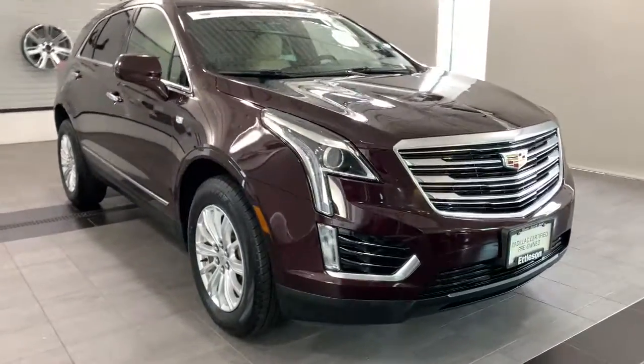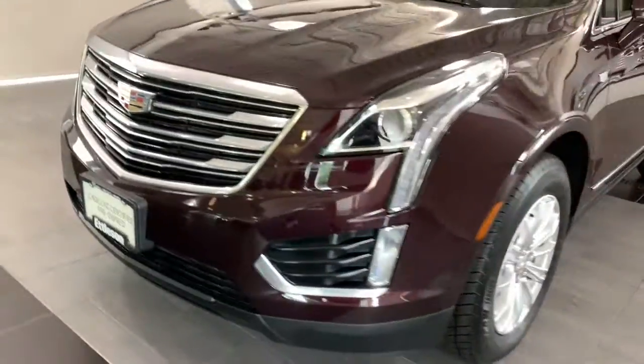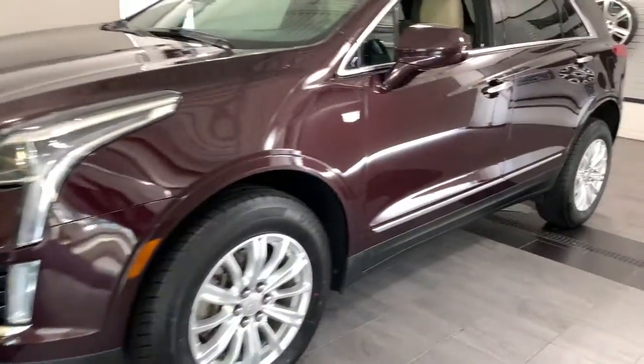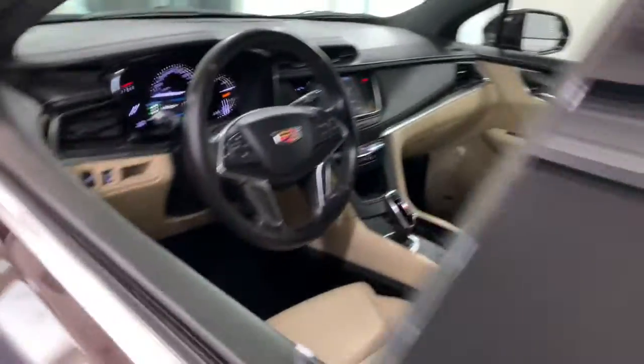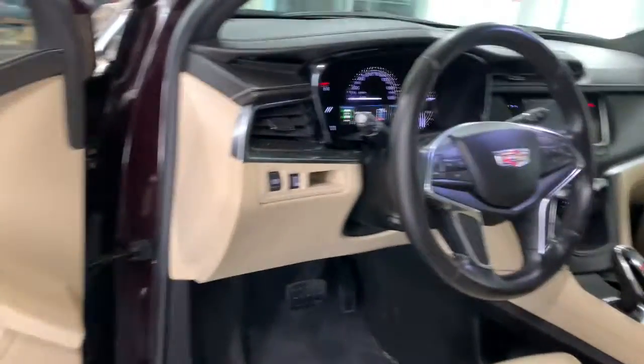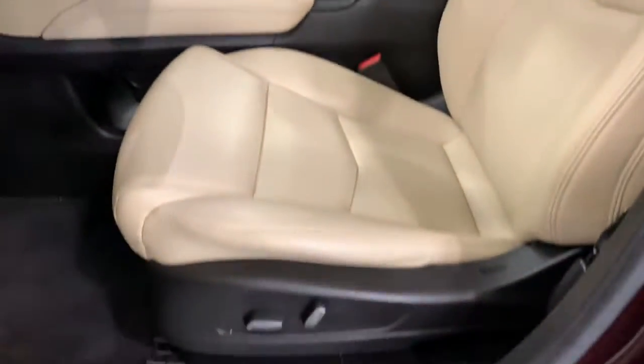Check out this 2018 Cadillac XT5. This vehicle is an outstanding buy with fewer than 25,000 miles on the odometer. The Cadillac XT5 — the refined luxury crossover that's designed to meet any challenge the road has in store while keeping you safe and connected.